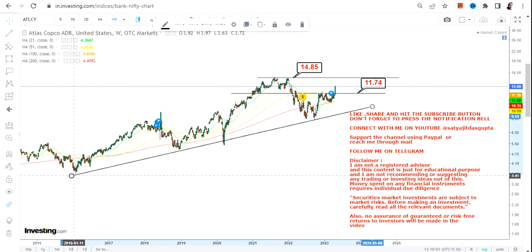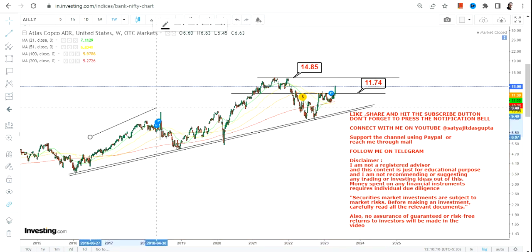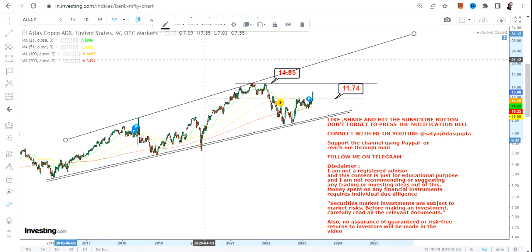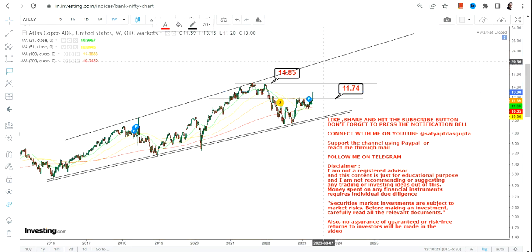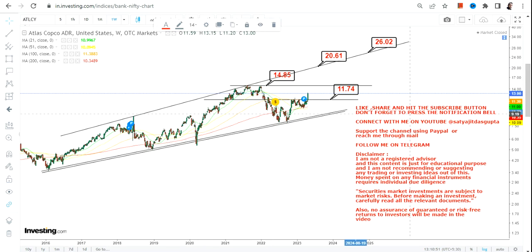Now the question is: what lies ahead? If you are looking at this particular trend and want to extend this price up move over the next couple of years, here we can see how the overall trend looks. If there is a further up move towards 14.85 and the stock sustains above it, then the next big swing will happen somewhere between $20 and $26 going forward. You can keep your support and stop loss at 11.74. Since it has already started moving towards 14.85, let's wait for a further breakout above 14.85, above which you can go for your next big range between $20 and $26.